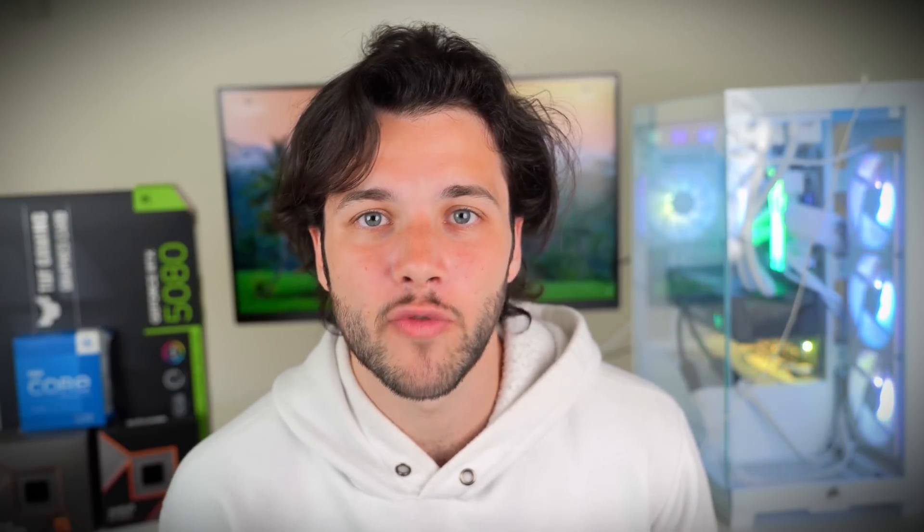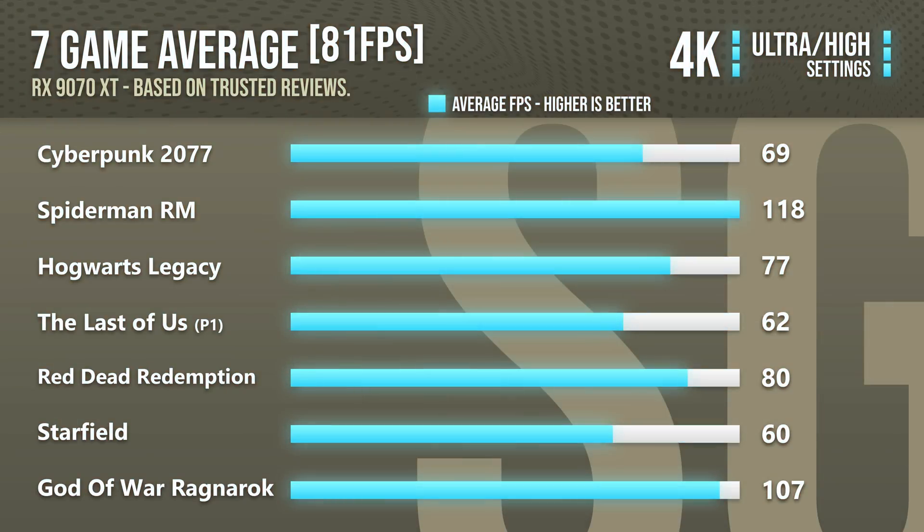You'll find the most updated pricing and availability in your region via the links in the video description. If you want to play at 4K resolution, I would strongly recommend the 5070 Ti or 9070 XT since they're under $900 and really good for 4K gaming. If you want to play the latest games at 4K with ray tracing, I recommend turning on DLSS 4 or FSR, but for most games these cards will be completely fine at 4K.